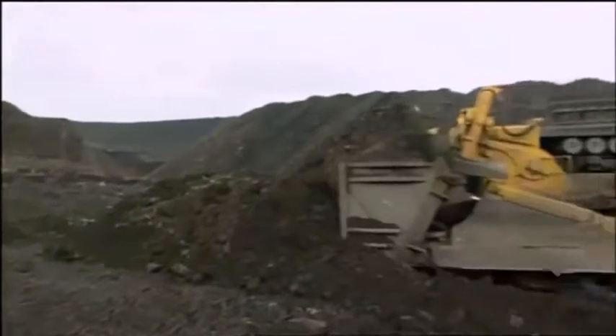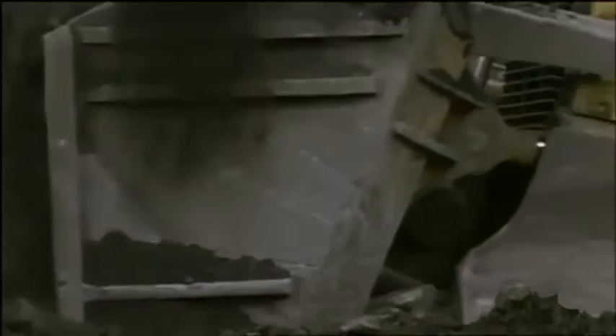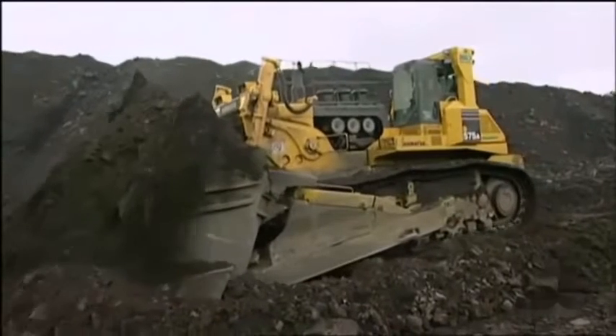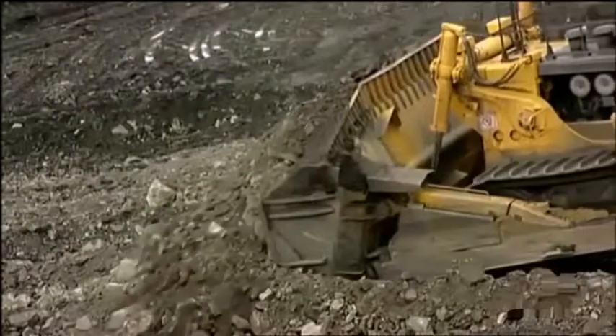Usually a bulldozer just moves dirt. This Komatsu dozer, with a unique blade design that tilts, can also scoop up dirt and actually carry it up off the ground. The reason that's a good idea is you're not pushing against the ground, so you don't have a lot of resistance — you're not trying to roll the dirt. It's an incredibly efficient machine, and it does its job very well.